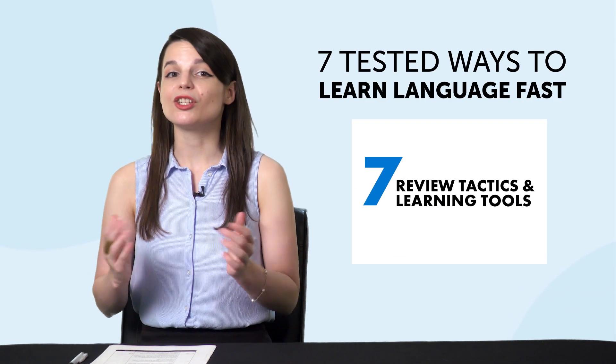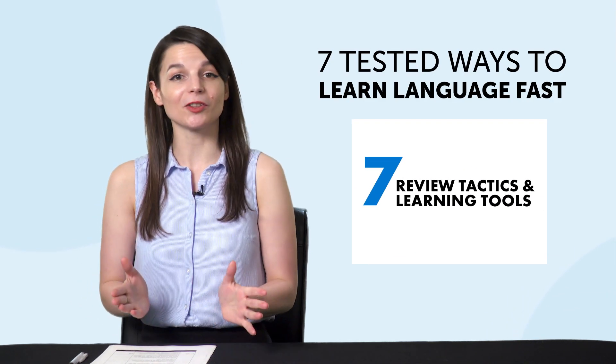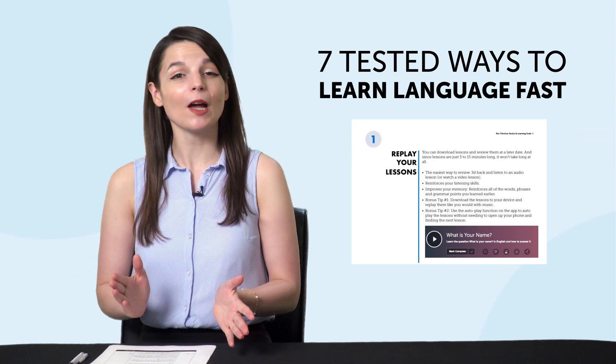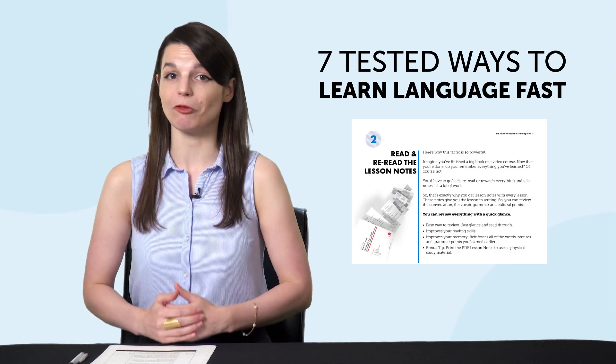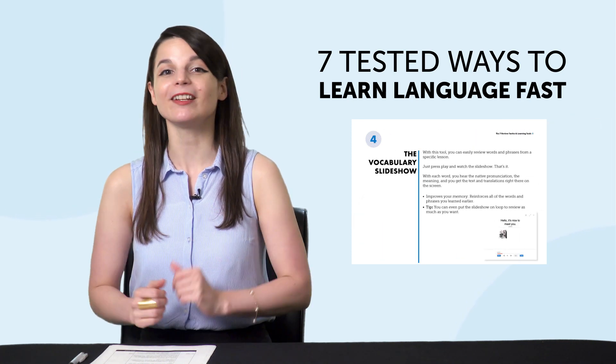Second, do you know the seven tested ways to learn a language fast? With this new ebook, you'll learn how to use our learning system to speak better, remember more words, and improve fast. Download it for free right now.